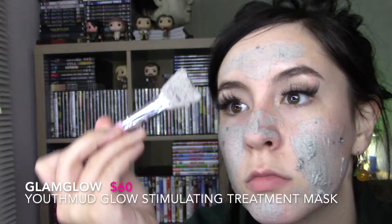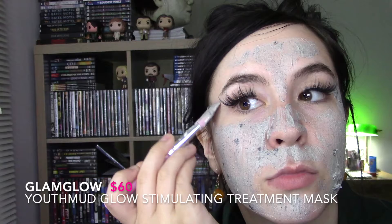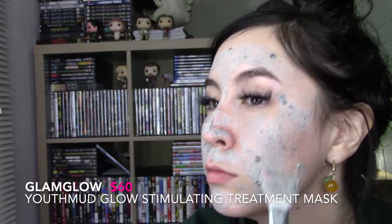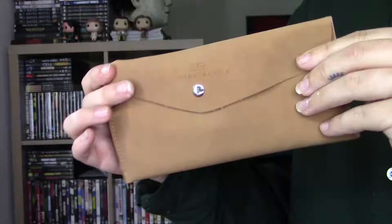It does kind of tingle and burn at first, which they say is supposed to happen. It has volcanic pumice rock to help smooth the appearance of fine lines and soften your skin. I definitely think it does do that, but this is something I'm going to use up and never buy again because $60 — no.